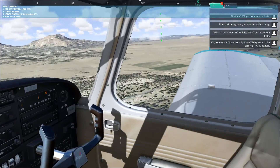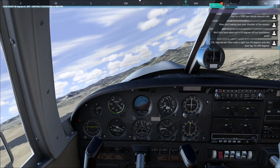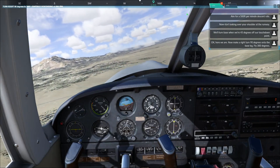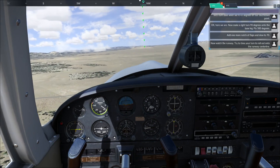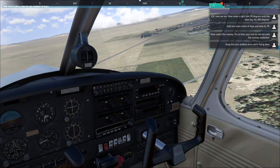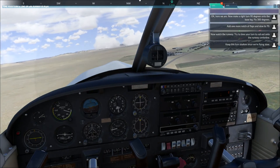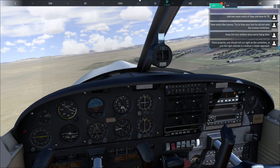Okay, here we are. Now make a right turn 90 degrees onto the base leg, heading 300 degrees. Add one more notch of flaps and slow to 70. Now watch the runway — try to time your turn to roll out onto the runway centerline. Keep this turn shallow since we're flying slow.